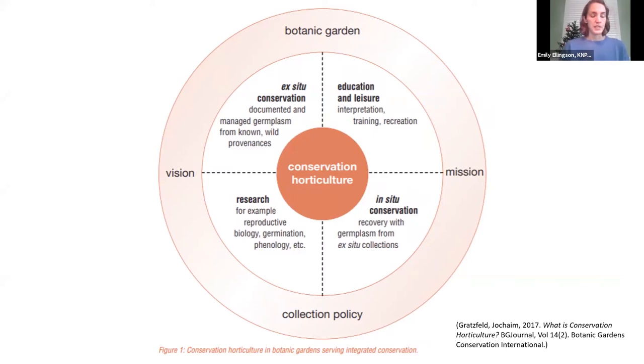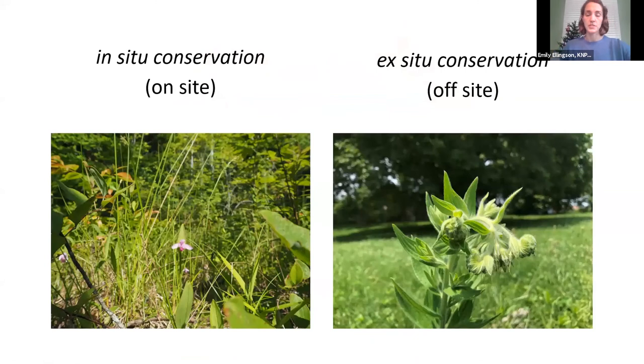Integrated conservation describes the vast array of tools in our conservation toolkit. This graphic broadly defines these as research — for example, reproductive biology, genetic diversity studies, germination, phenology — and education, which includes interpretation in botanical gardens, but also outreach like this symposium. And then there are two main avenues of conservation: ex-situ conservation and in-situ conservation, which I'll go through in the next slide.